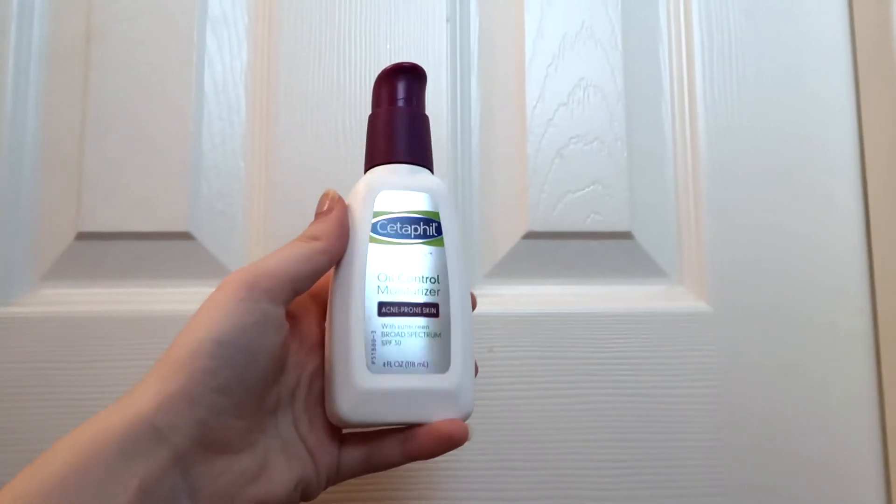To go with the cleanser, I got the Cetaphil oil control moisturizer for acne-prone skin. This is interesting because it has SPF 30. It basically looks, feels, and smells like sunscreen, but my skin is happy with it so far. I've been wearing this after using the cleanser and it's been really nice.